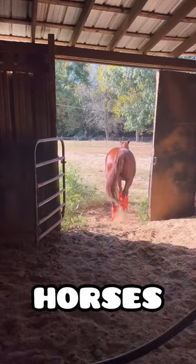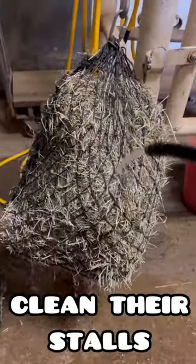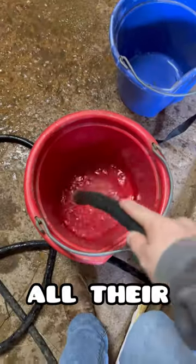Hi guys, come to the barn with me to ride some very fresh horses. First I gotta go outside while I clean their stalls. I soaked a hay bag for Scout and cleaned all of their water buckets.